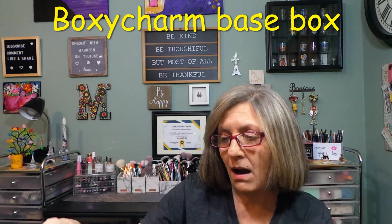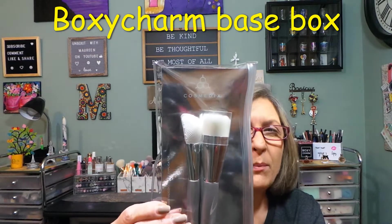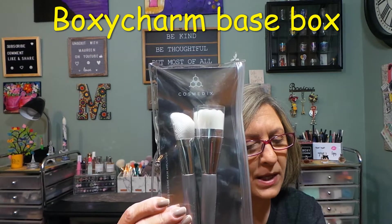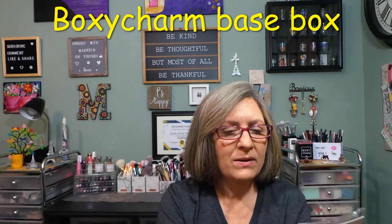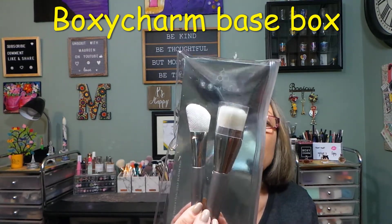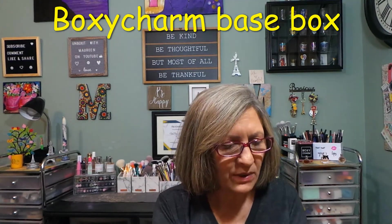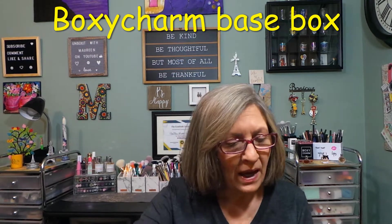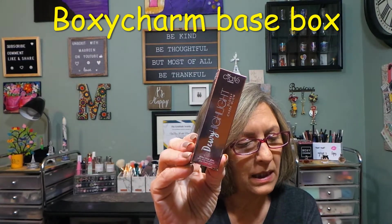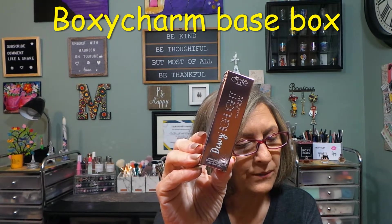This is something I've purchased in the past — I don't think I ever received it in a box, I think I bought them on sale. It's a skincare brush set, $25 value. I do have a set of these already — I bought three sets, kept one, and gave two away. I'll give this one away as well since I don't need another set. I'm not even going to open them.